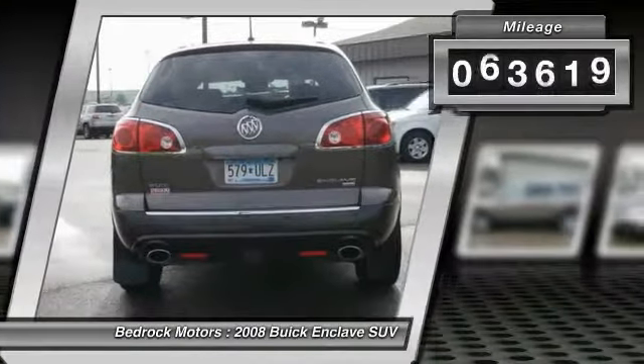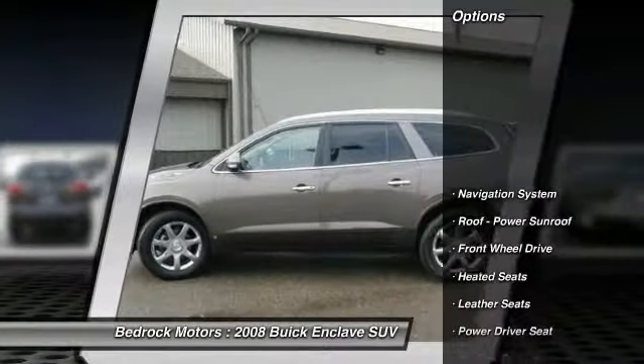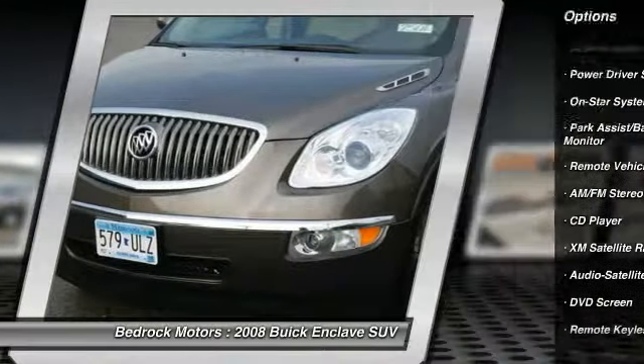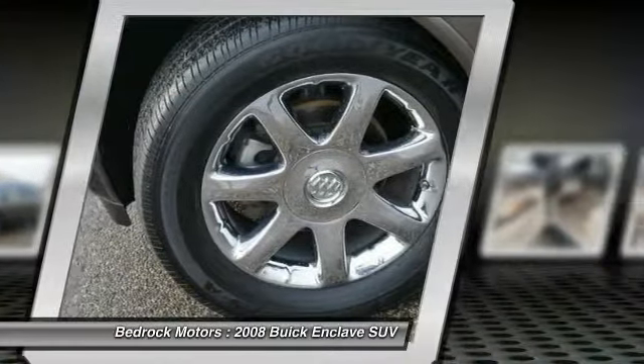This vehicle has less than 75,000 miles. Here are some of this vehicle's great options: traction control, quad seating, navigation system, heated seats, anti-lock braking system, DVD system, third row seat, XM satellite radio, air conditioning, and remote vehicle start.